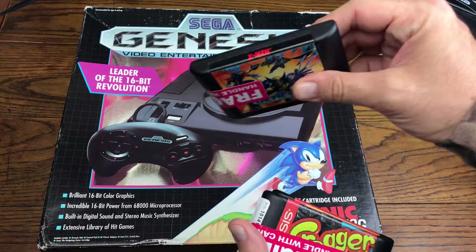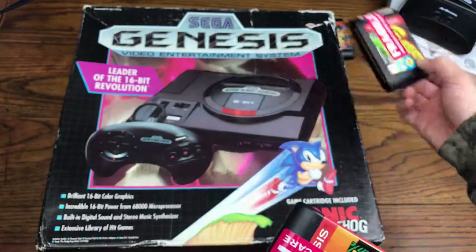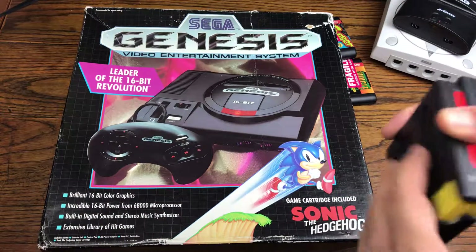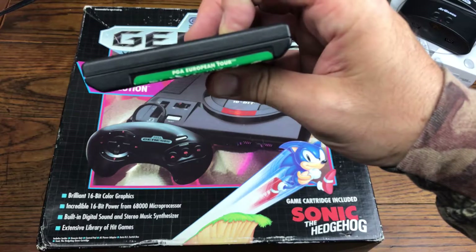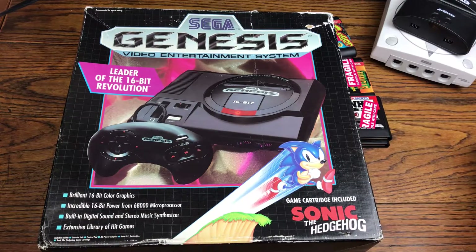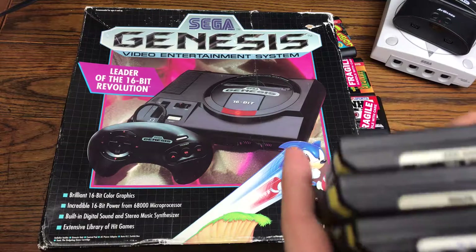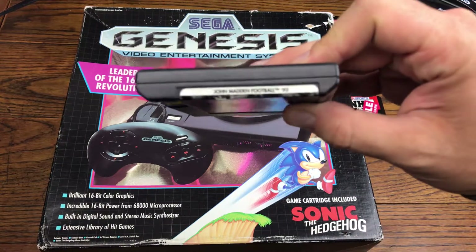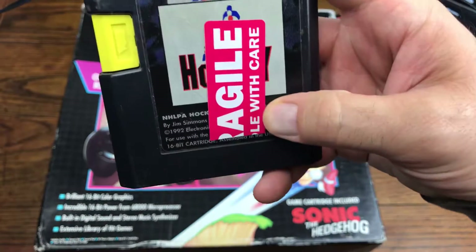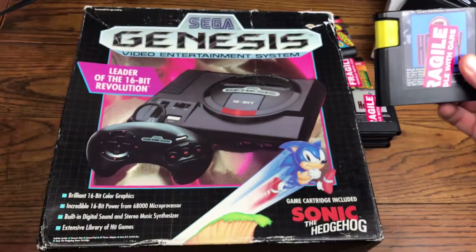Let's start with the original X-Men. We got Frogger, Jungle Strike, PGA European Tour, NHL 94, Madden 93, NHL PA Hockey 93, and NHL Hockey — that's the 91 version.